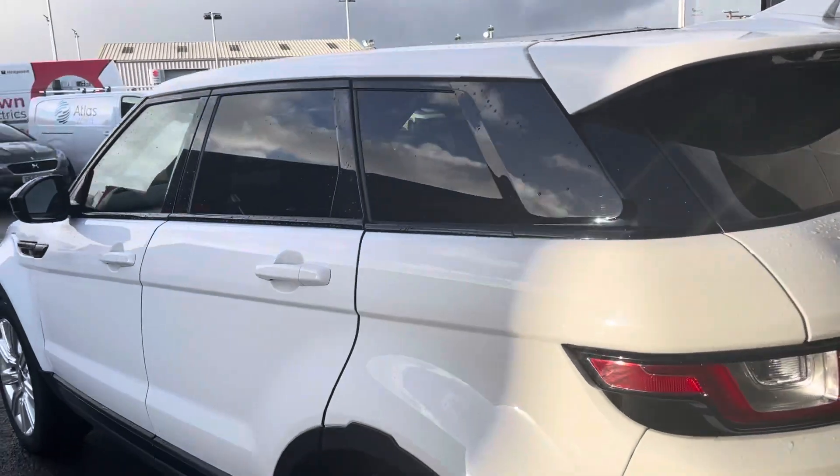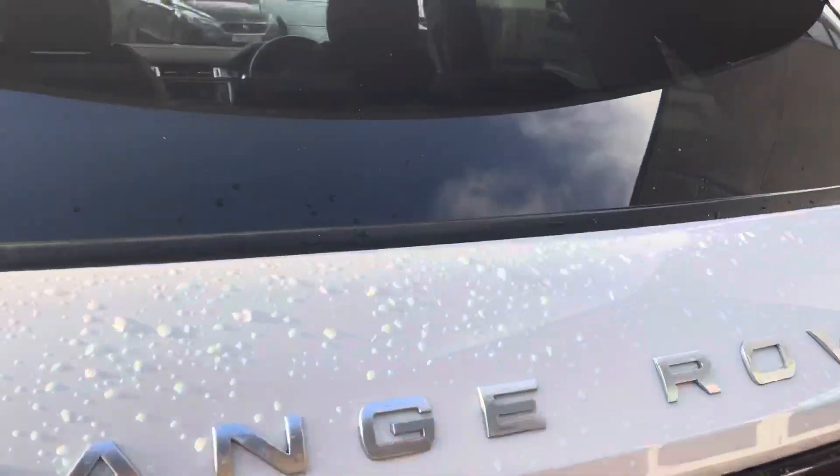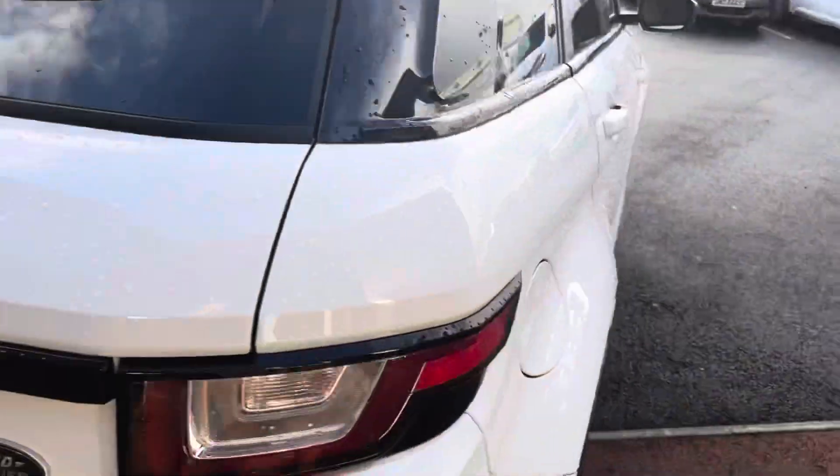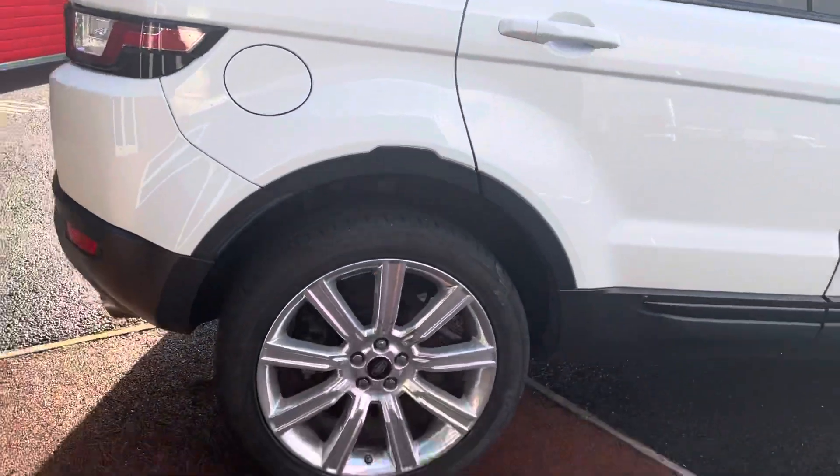As you can see, it's finished in that lovely white with your privacy glass in the rear. The Evoque is also a great size family SUV with your split-level boot there as well, so you can fit all your belongings in. You also get your 20-inch alloy wheels.